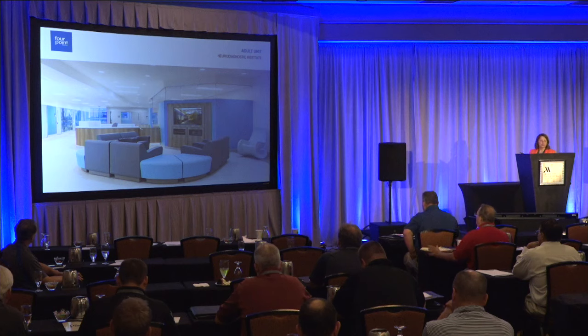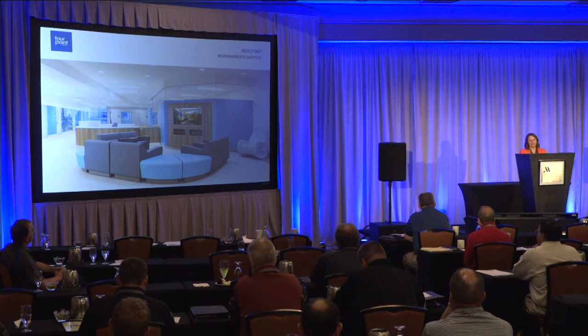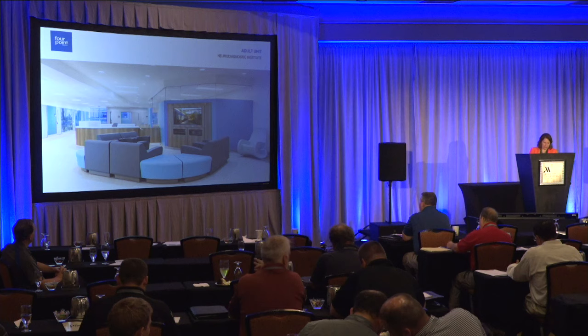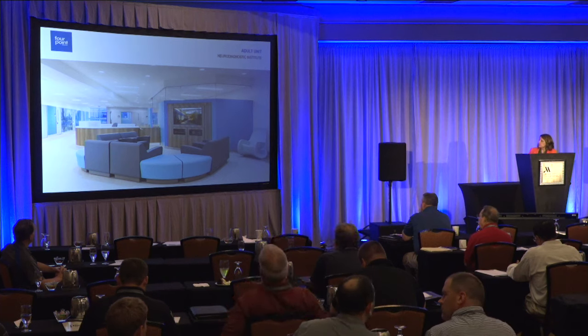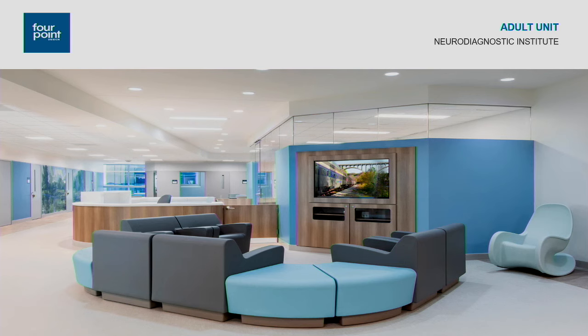I also want to talk about some materials. We used a paperless impact-resistant drywall, because patients often pick at drywall and seams, and this material helps minimize that. We also used scuff-resistant paint. The TV enclosure was detailed using a polycarbonate panel — no glass. All screws and fasteners are tamper resistant. Any door hardware, including hinges, are all tamper resistant and suitable for this application.